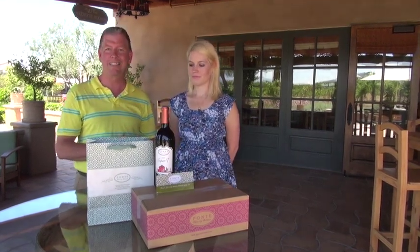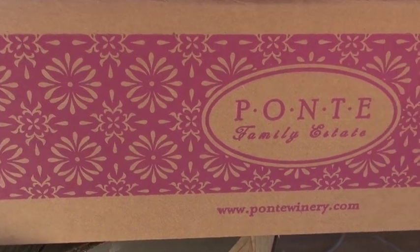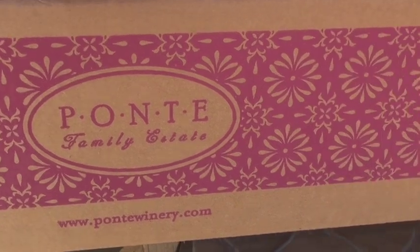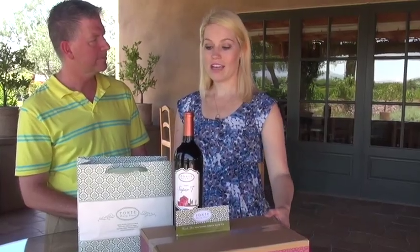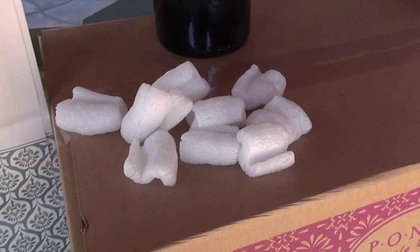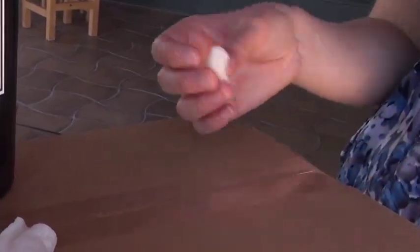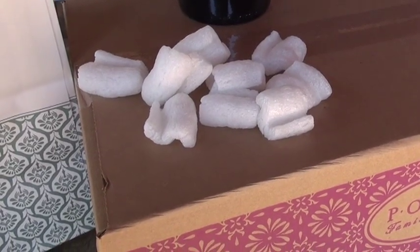Another thing we've done is change the boxes we use for our wine club shipments. Our boxes used to be a beautiful white color with big print on them, but bleaching boxes and then applying color isn't sustainable, so we switched to plain craft-color boxes with color print on the side. Same with our bags — no more high-gloss; it's printed directly on the paper. And any merchandise that needs extra packaging uses biodegradable peanuts — add a little water, put them in your garden, and they're fully compostable.